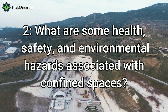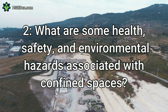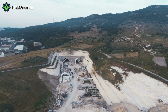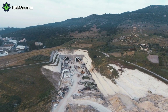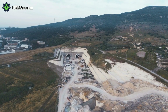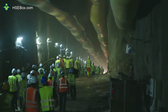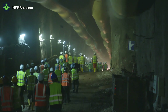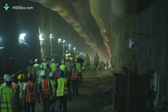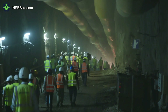Question number 2: What are some health, safety, and environmental hazards associated with confined spaces? Health, safety, and environmental hazards associated with confined spaces can include oxygen deficiency, hazardous substances, combustible or explosive atmospheres, extreme temperatures, high noise levels, electrical hazards, and mechanical hazards. Additionally, confined spaces can present risks to workers due to their size and the difficulty of exiting the space in an emergency.